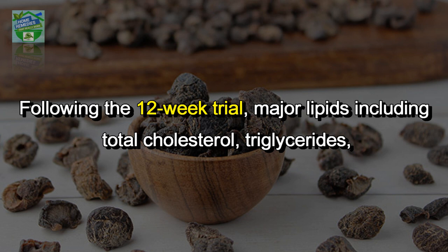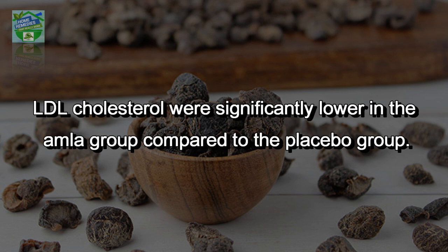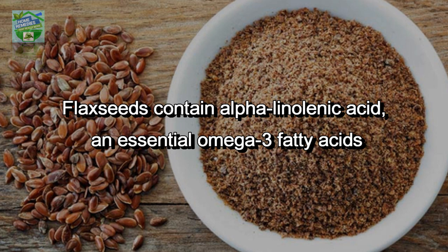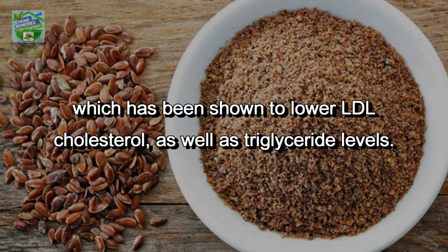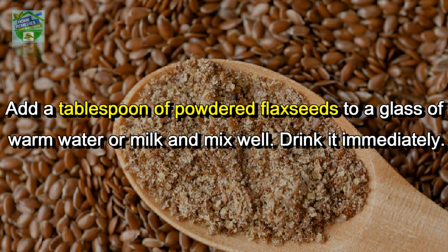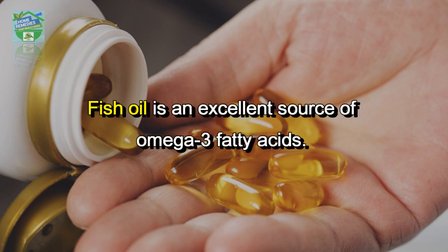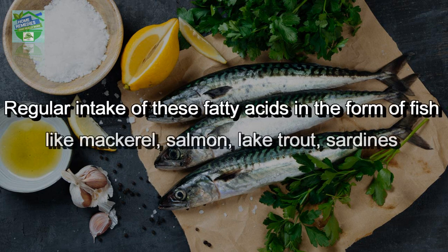Following the 12-week trial, major lipids including total cholesterol, triglycerides, and LDL cholesterol were significantly lower in the amla group compared to the placebo group. Flax seeds contain alpha-linolenic acid, an essential omega-3 fatty acid, which has been shown to lower LDL cholesterol as well as triglyceride levels. Add a tablespoon of powdered flax seeds to a glass of warm water or milk, mix well, and drink it immediately.